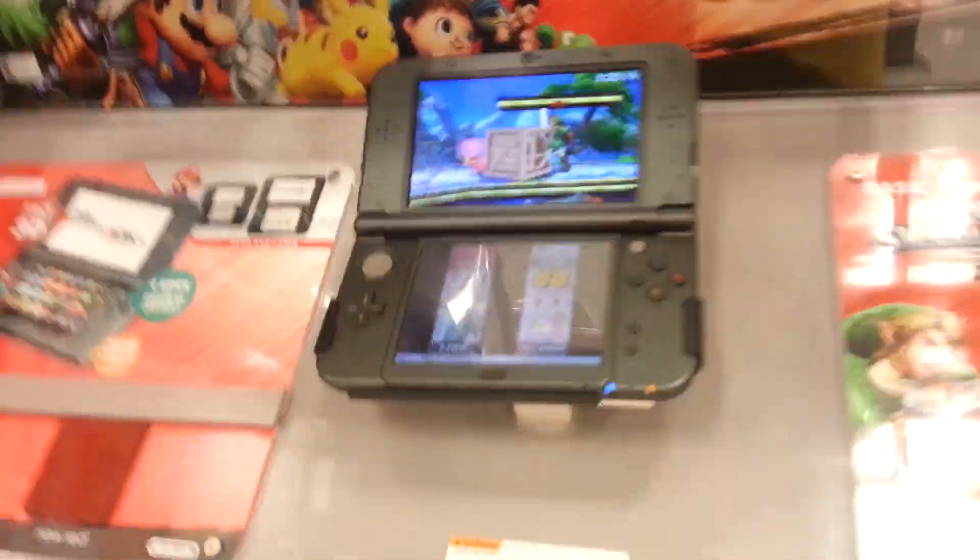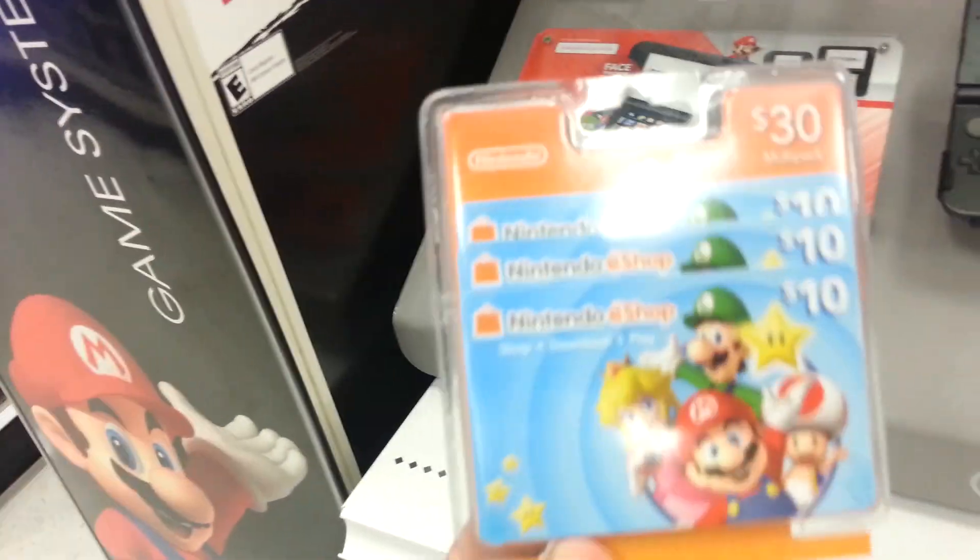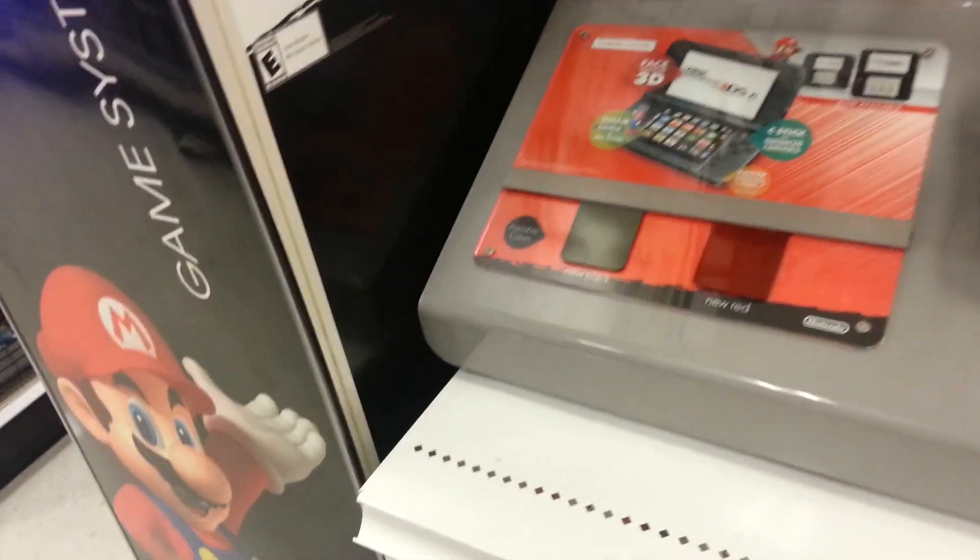So they actually have a 3DS thing, but they don't have a Wii U one. Check this out — look what I found. Oh, I've never seen this before. It's like a 30. Cool.